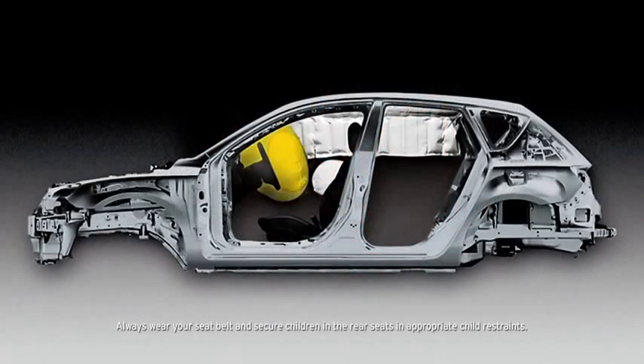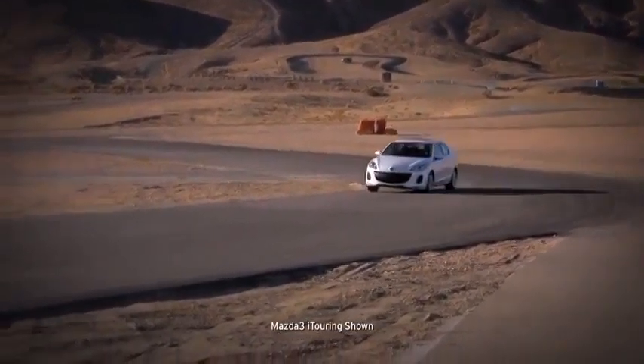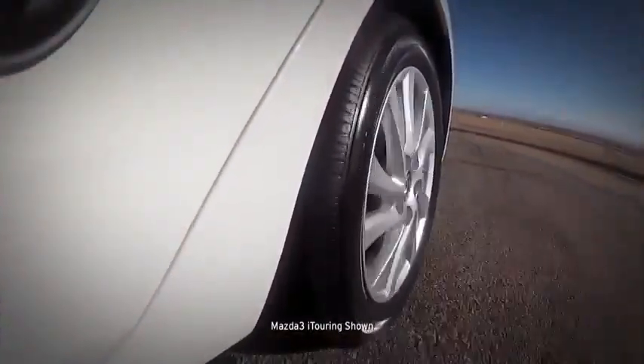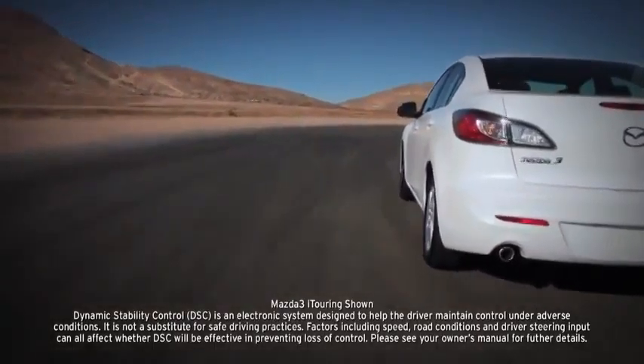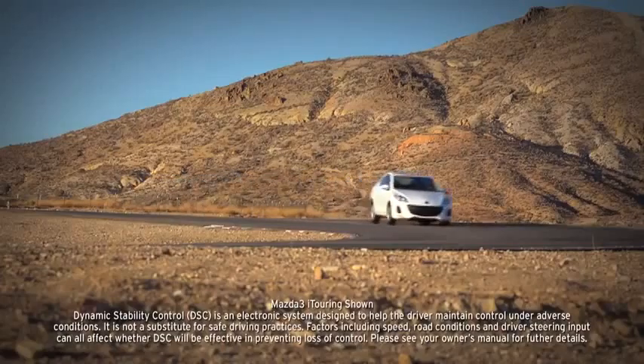Advanced dual front airbags are also standard, as are dual front side impact air curtains with coverage for passengers in the front and back. Four-wheel disc brakes deliver plenty of stopping power, helped by an anti-lock brake system, brake assist, and electronic brake force distribution. Standard dynamic stability control and a traction control system counteract over and under steer and wheel spin to help keep you glued to the road.